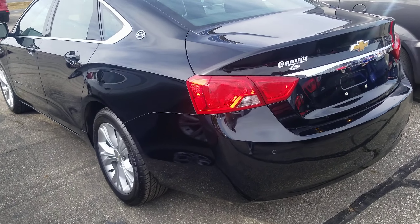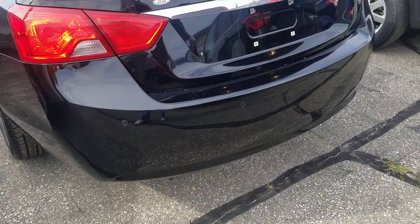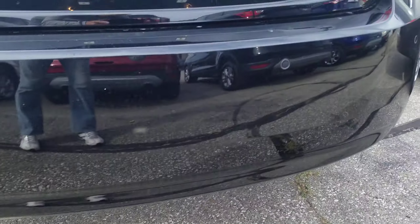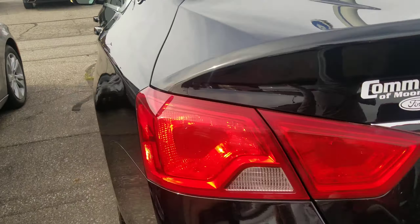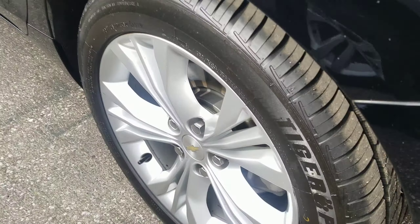It does have features such as remote start, backup sensors, and backup camera as well. We did put four brand-new tires on it.